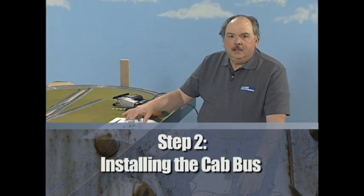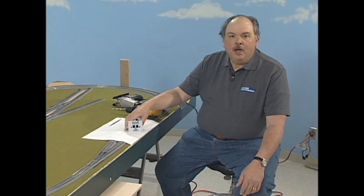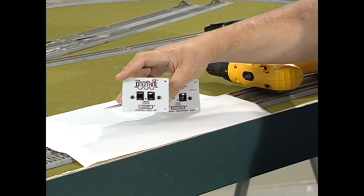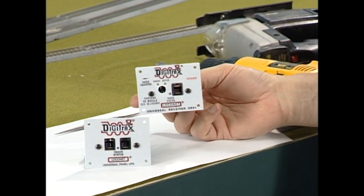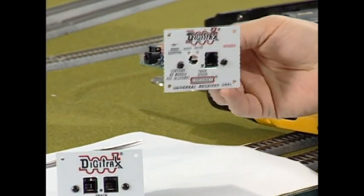We're going to install a cab bus — in the Digitrax system we're using, known as the loco net — so that we can use walk-around controllers on our layout. We have two types of panels to install: one for the standard tethered throttle, which plugs into this unit and connects to the command station, and another for a wireless throttle, which is actually a radio receiver with electronics included on the back. With the wireless unit, you need to plug the cab in to set up a locomotive assignment, but then you can disconnect and walk around freely without any physical connection.